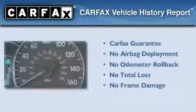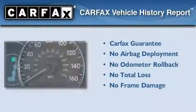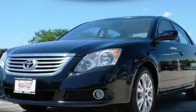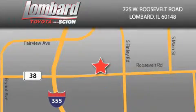Not to mention that this Toyota qualifies for the Carfax Buy-Back Guarantee. Stop by today and test drive this automobile for yourself. Saving feels good every day at Lombard Toyota on Roosevelt Road, just five blocks east of I-355 and at LombardToyota.com.